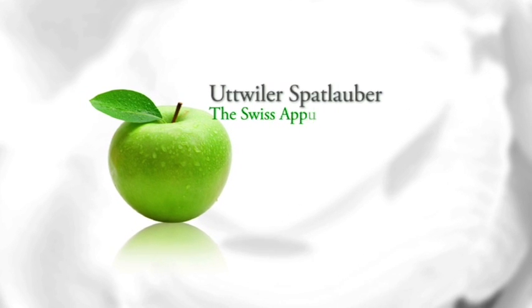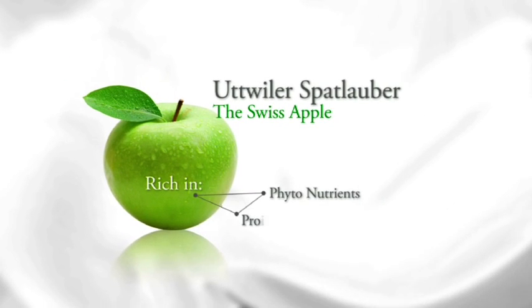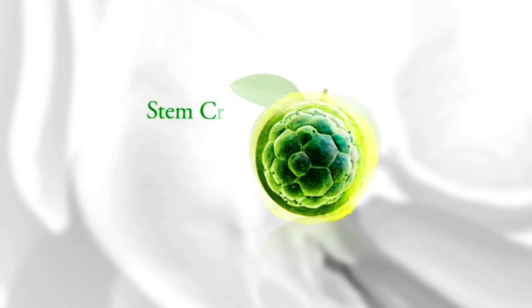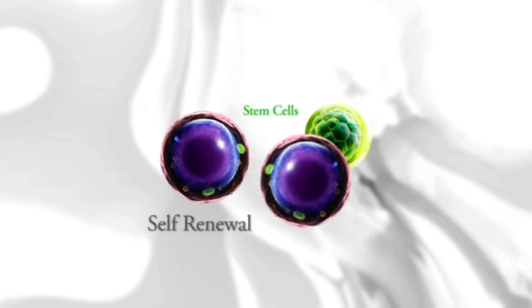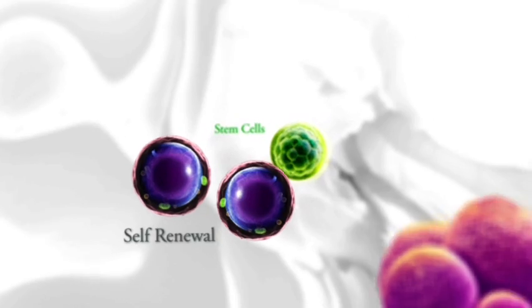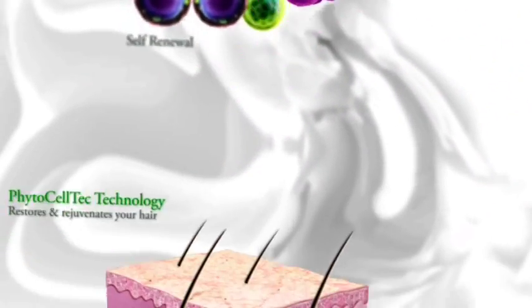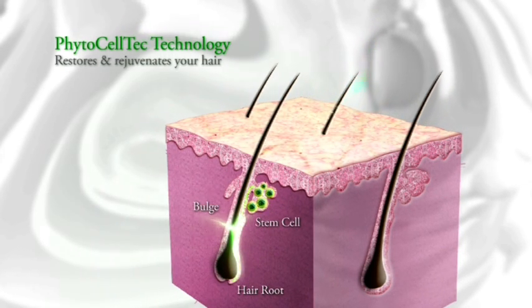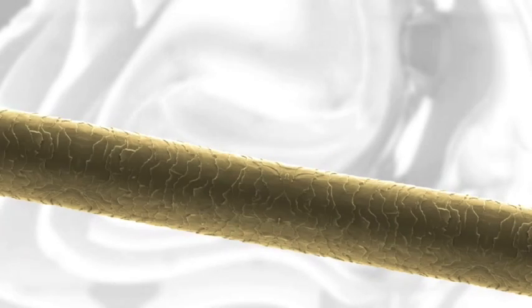Utwila's Batlaube is a variety of a Swiss apple that is rich in phytonutrients, proteins and long-living cells. Stem cells are the body's raw materials which can go through numerous cycles of self-renewal and can convert into other cell types through differentiation. The Phytoceltec Malus Domestica helps to rejuvenate your hair by reducing breakage and thinning, thus making it healthier, stronger and more manageable.